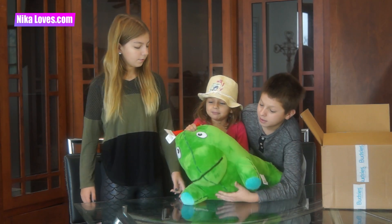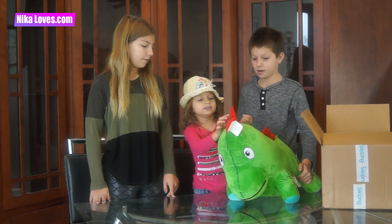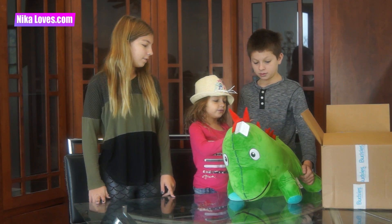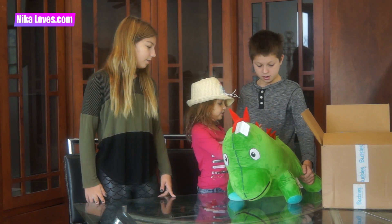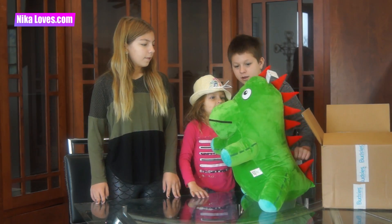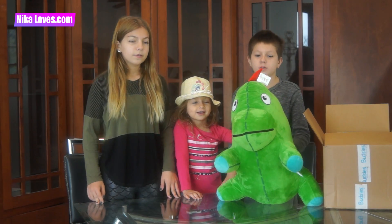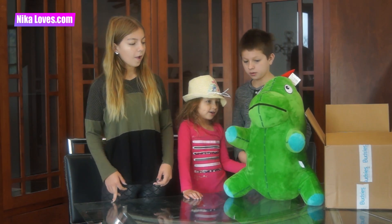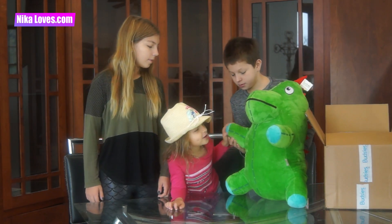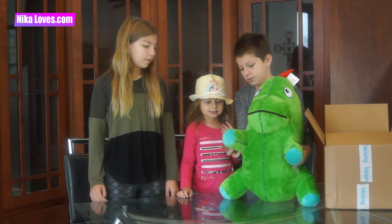Is he big enough? Yeah! How many spikes does he have? One, two, three, four, five, six, seven, eight, nine! Nine spikes? Yeah! What color are his eyes? White and black? Are they black with white? Yeah! And what color are his paws? Blue! He's got blue paws and then he has stitching? Yeah!